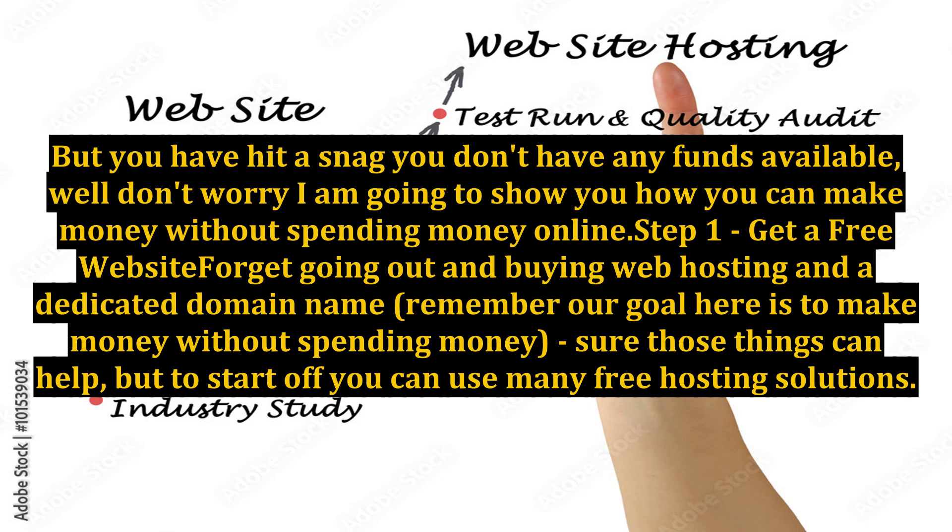Make money without spending money — the five-step process. The time has arrived when you are looking for some additional money. Perhaps you need to supplement your day job to pay for that long-awaited vacation, or maybe you need extra funds to get through college. You have looked at all the options and decided you would like to make some money online, but you have hit a snag — you don't have any funds available. Well, don't worry, I am going to show you how you can make money without spending money online.